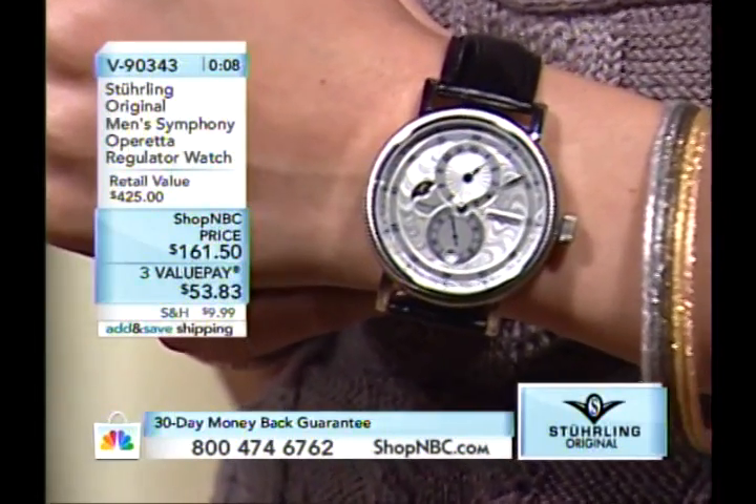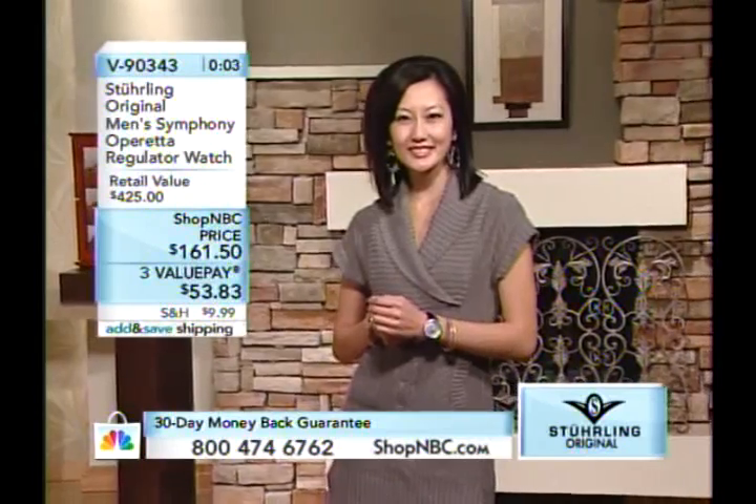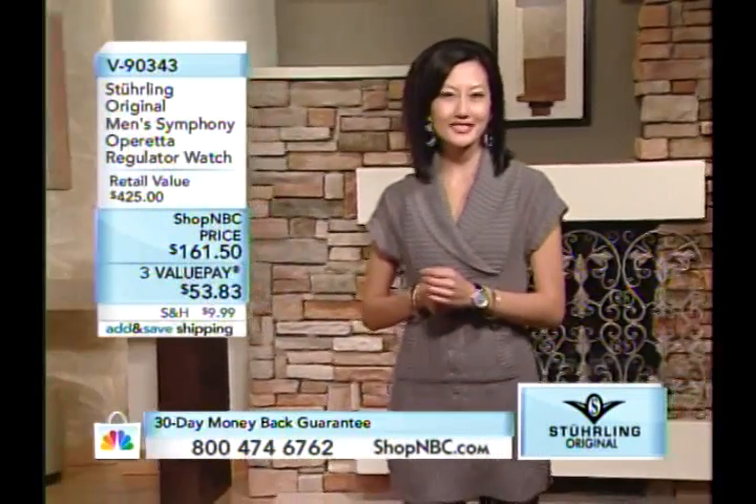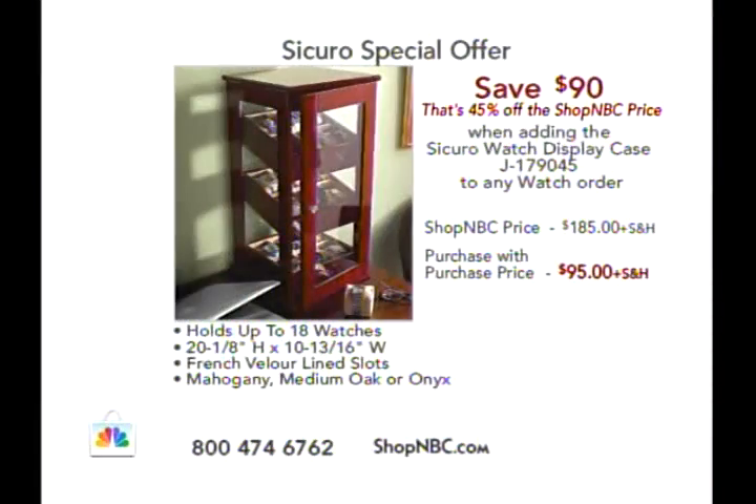$161.50 is your Shop NBC price, first payment $53.83. Please note the item number. Better yet, go to ShopNBC.com. We're also honoring our Add and Save offer on the Securo watch display case — saving you $90 off the regular price. It's $185 normally, or $95 if you add it to a Sterling order tonight. It holds 18 watches and even has a light inside.